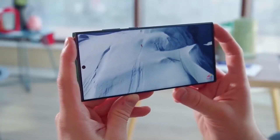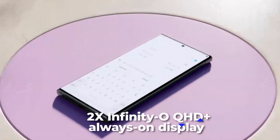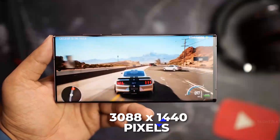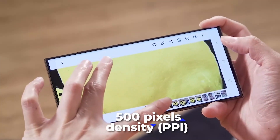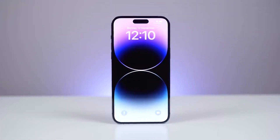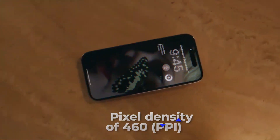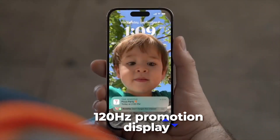The Samsung Galaxy S23 Ultra features a massive 6.8-inch Super Dynamic AMOLED 2X Infinity-O QHD+ always-on display with a 120Hz adaptive refresh rate and a 3088x1440 pixels resolution. Apple's iPhone 14 Pro Max features a 6.7-inch Super Retina XDR display with a resolution of 2796x1290 pixels, a pixel density of 460 PPI, and a 120Hz ProMotion display. The S23 Ultra offers approximately 500 PPI pixel density for sharp and crisp image details.